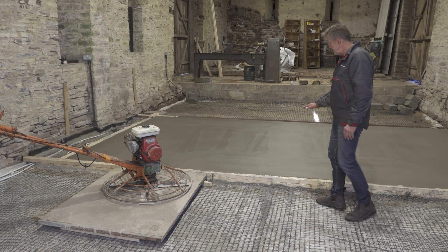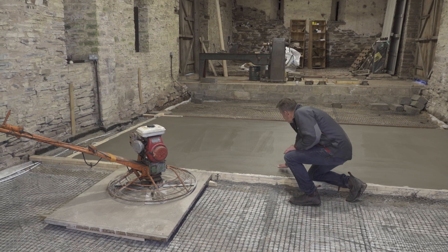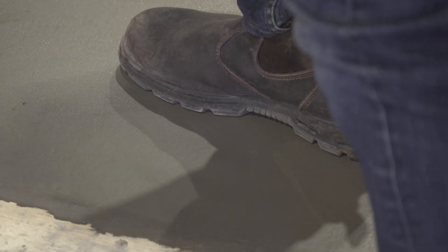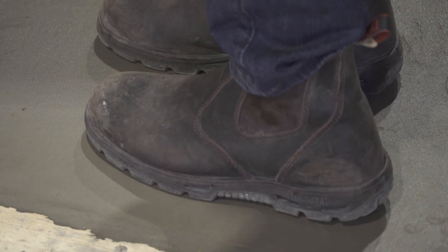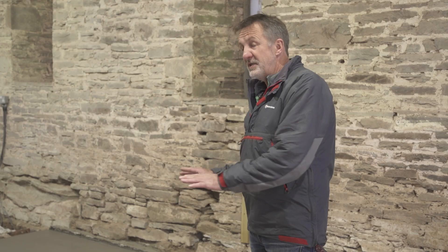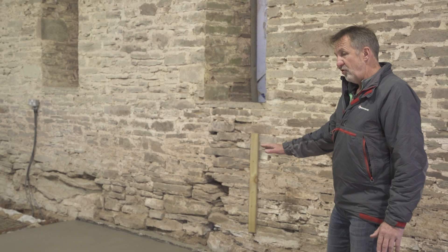It's firmed up now - it feels pretty firm. If you put your foot on it, it takes my weight perfectly well, but you can see there are just light impressions of the tread of my boot.